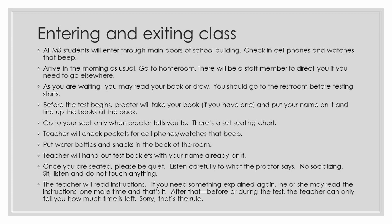Once you are seated, please be quiet. Listen carefully to what the proctor says. No socializing — just sit, listen, and do not touch anything. The teacher will read instructions. If you need something explained again, he or she may read the instructions one more time and that's it. After that, during the test, the teacher can only tell you how much time is left. That's just the rule. So for instance, if you said you didn't understand something, they will just read the instructions one more time — that's just the limitation they have.